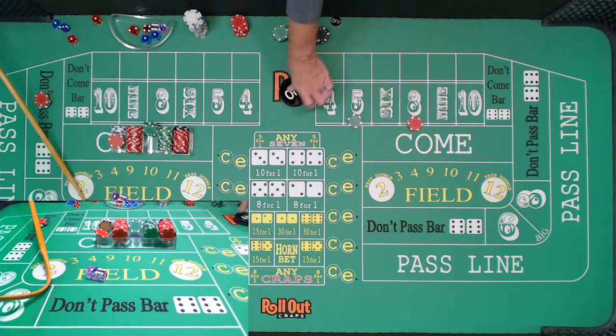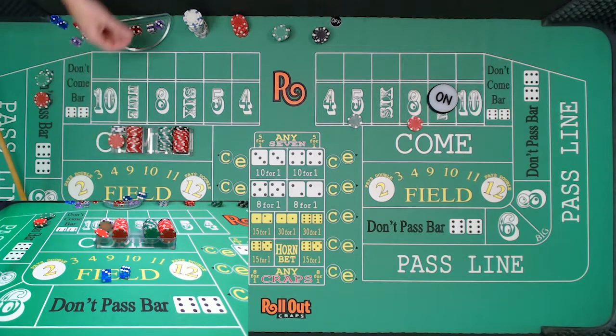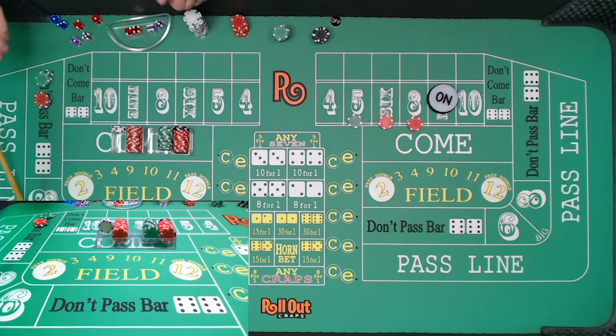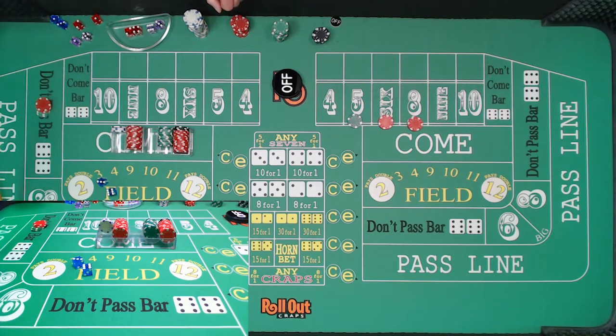That is going to be a $5 winner on that seven and of course we lose the don't. Just wanted to throw that in — if it's hot, why not take some chances? Dice out. Nine — centerfield nine. So the nines are again right there on the fence. I am going to put $75 down there. We'll bet $30 on the six and just play it out, maybe five to eight rolls. A repeater nine — we got smacked on that one. That nine is hurting us.